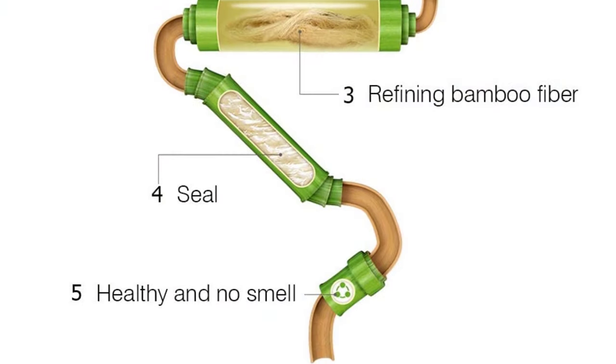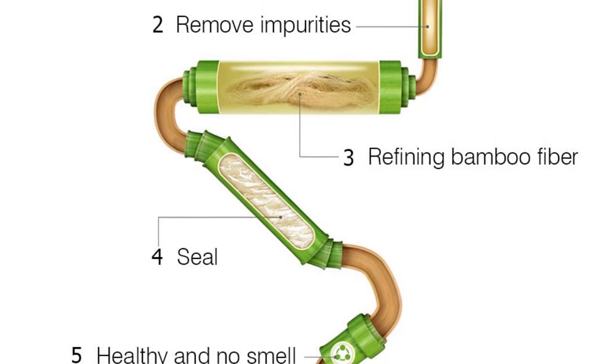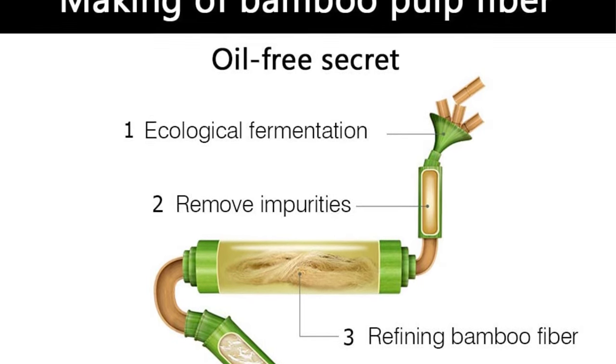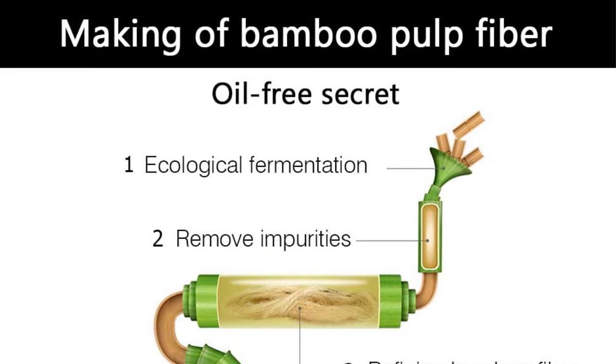Quick-drying washcloths are always the better pick because you get to use them more than once during the day. If you use these products for cleaning, make sure to be cautious — the washcloths are very delicate and they won't hold up well around surfaces with rough edges.